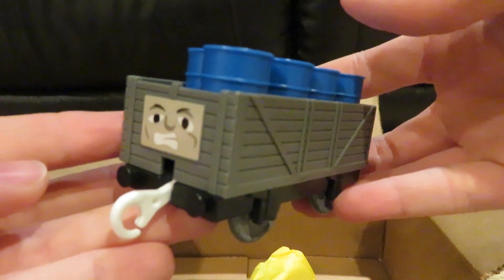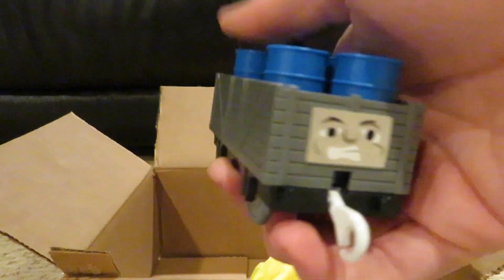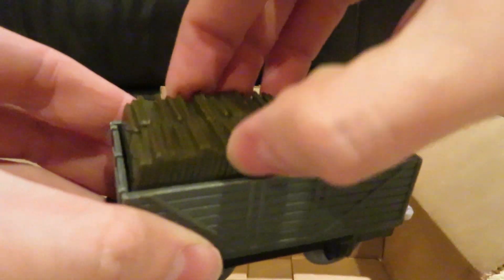We only got two left. Here's a Tomy Troublesome Truck carrying blue barrels — at first I thought they would be green when I first saw the picture. And here's our last one — it's another Troublesome Truck, but it's carrying slate in different colored shades.